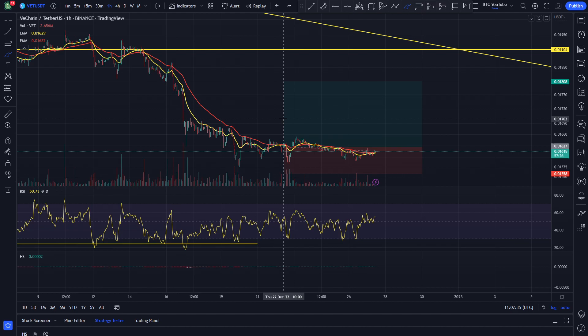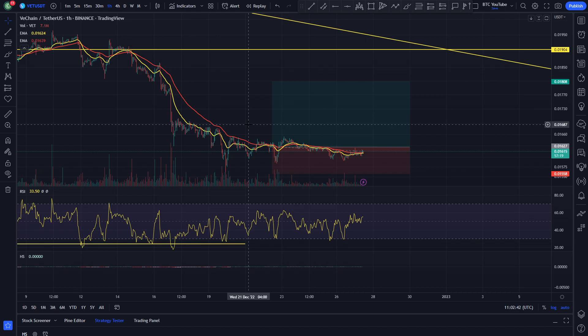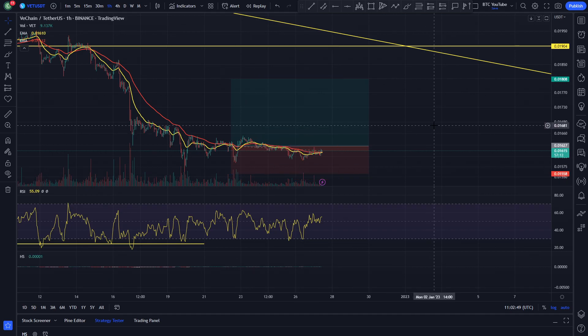A lot of cryptos have just been going sideways, which is absolutely fair enough in our opinion. This time of year is notorious for very low volatility and slow markets. Bitcoin and Ethereum are basically going sideways, and pretty much everything's going sideways apart from some altcoins which are just trickling to the downside.